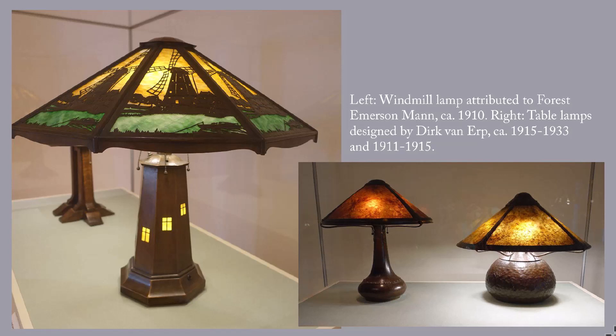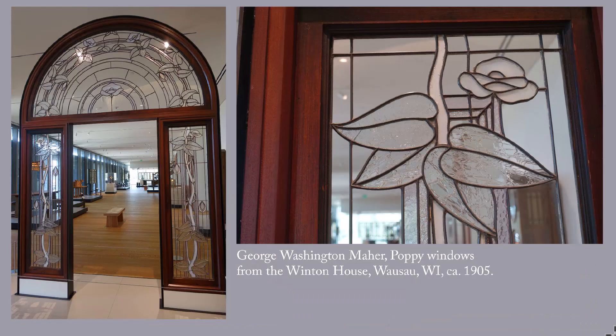On the left is a windmill-themed lamp attributed to Forrest Emerson Mann, circa 1910. Quaint Dutch motifs like this were considered suitable for homes in the Arts and Crafts style. On the right are two table lamps designed by Dirk van Erp, circa 1915–33 and 1911–1915. They were manufactured in San Francisco, California, and the shades are of mica.